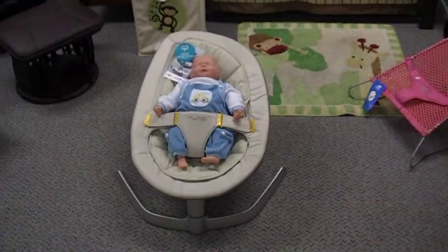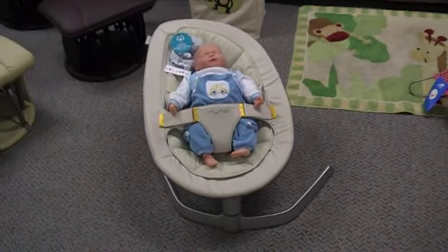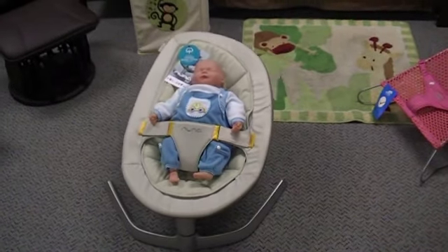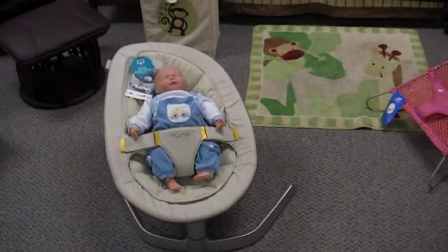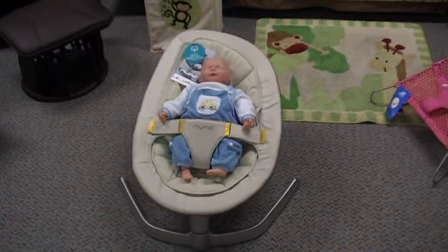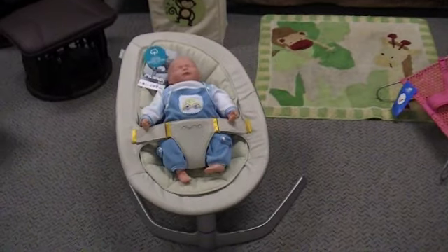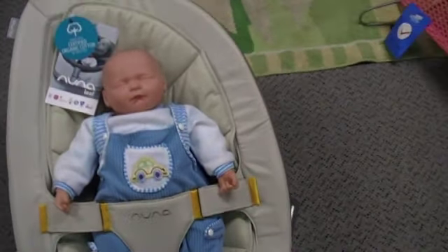Hi, I'm Frank from bubsandgrubs.com.au. Today I want to introduce to you the new Nuna Leaf. It'll be available in Australia in about a week from the time that I'm making this video. The one we're looking at here is actually one that we've organised to come over from Europe and we've been able to get a sneak preview.